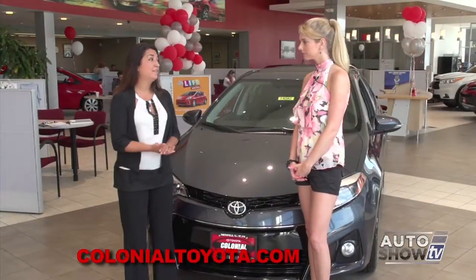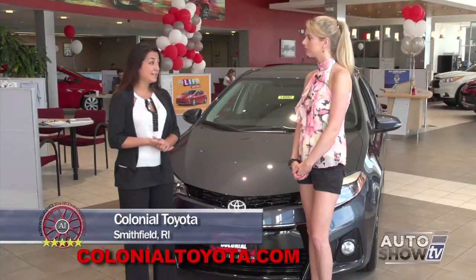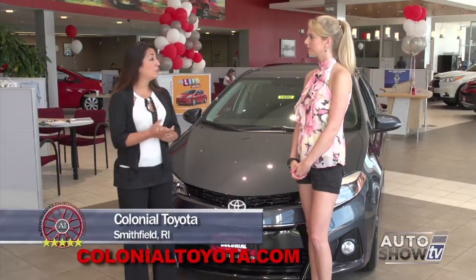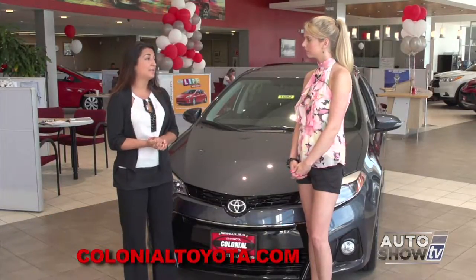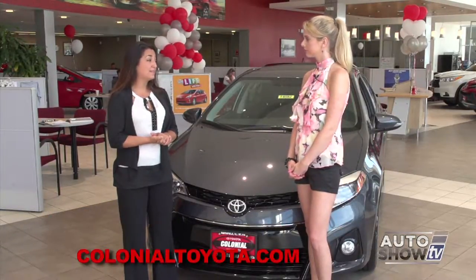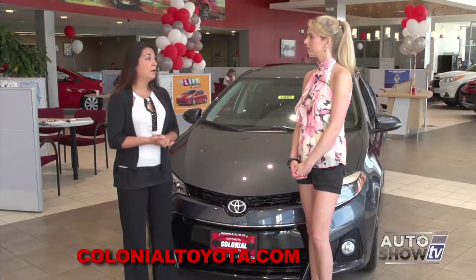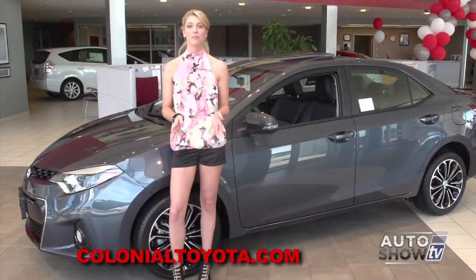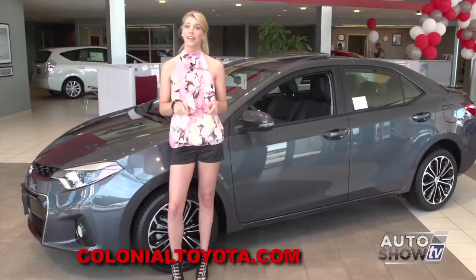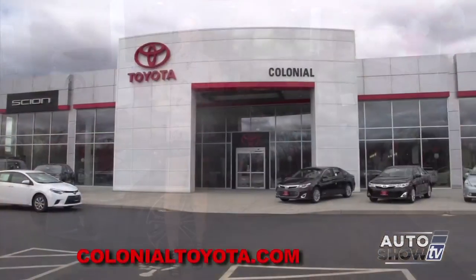Victoria, we have plenty of models in different colors and different trim levels in stock, ready to be seen and driven today. Don't forget about Toyota Care, which is two years or 25,000 miles of complimentary maintenance, as well as two years of roadside assistance, which comes with every purchased or leased vehicle. There it is — the 2014 Toyota Corolla. And the place to come for a test drive? Here at Colonial Toyota in Smithfield, Auto Show TV's Toyota Experts.